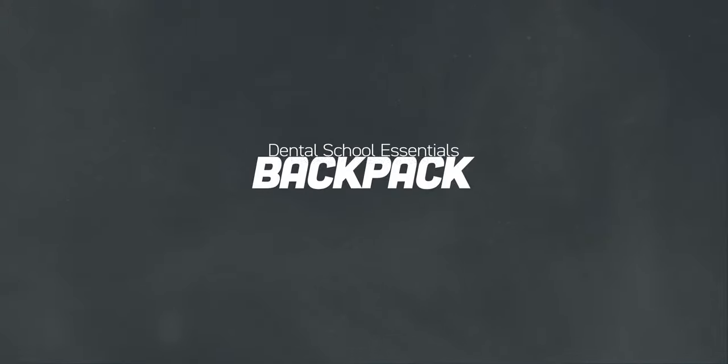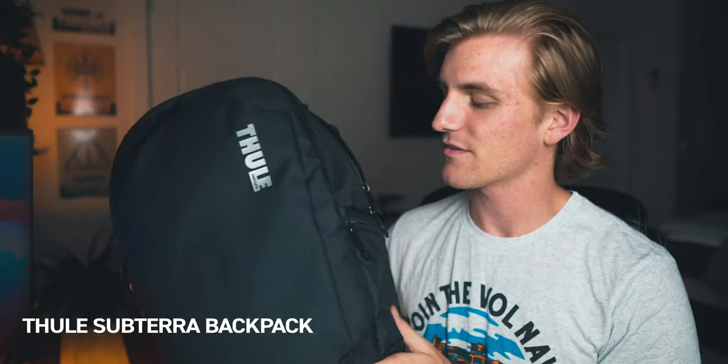The first item is the thing that I use to carry around all the other stuff — it's the backpack. The backpack I use is the Thule Subterra backpack in the dark gray colorway, which I think may be sold out at this point. This backpack has been awesome — it's super high quality. Thule is a Swedish company that makes really amazing gear, and I've always wanted a bag from them, so when I needed a new bag for dental school, I got one from them.